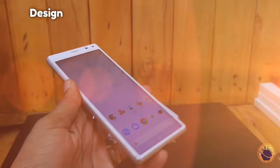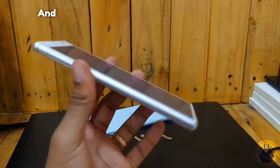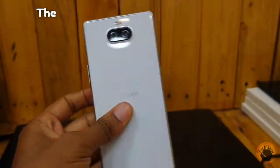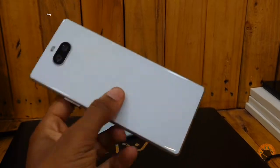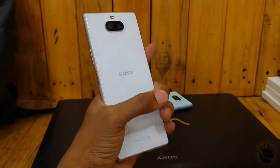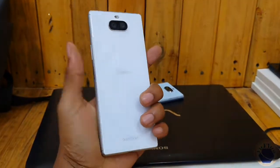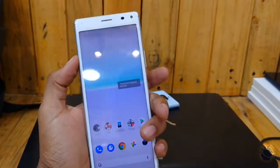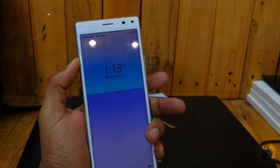Starting with the design, the Sony Xperia 8 boasts a modern and stylish look that is sure to appeal to users who appreciate aesthetics. The slim profile of the phone makes it easy to slip into your pocket or bag without adding much bulk. The compact size of the Xperia 8 also makes it easy to use with one hand, which is a convenient feature for those who value portability and ease of use.